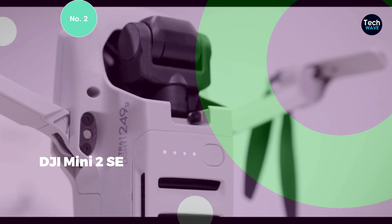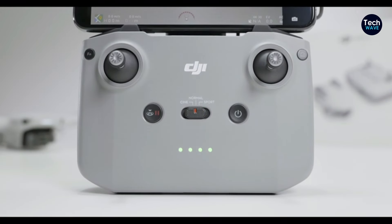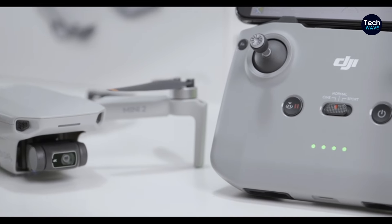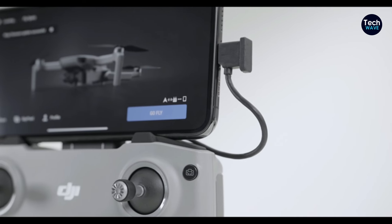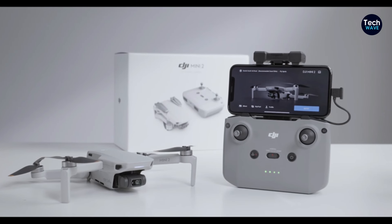At number 2 is the DJI Mini 2C, a premium option tailored for those with a serious interest in aerial photography. While technically not a toy, this drone offers a wealth of features and capabilities that make it a standout choice for budding photographers and enthusiasts alike.